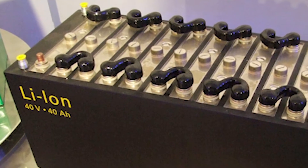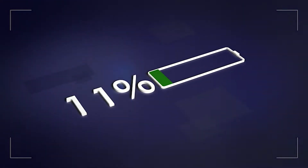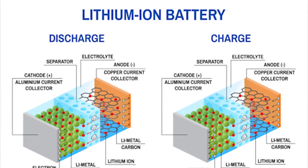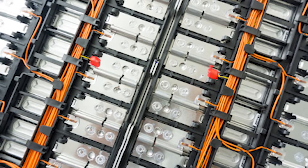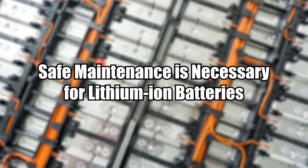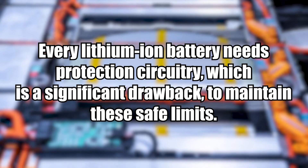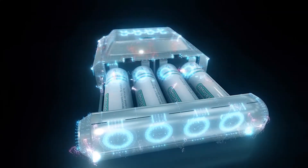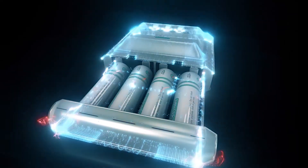Lithium-ion batteries have unique safety needs, and when compared to other rechargeable technologies, lithium-ion batteries are not as reliable. They require extreme safeguarding against excesses of charging and discharging, and safe maintenance is necessary. Therefore, every lithium-ion battery needs protection circuitry, which is a significant drawback to maintain these safe limits. These requirements make things heavier, more complicated, and more expensive. Additionally, it makes recycling a significant hassle.